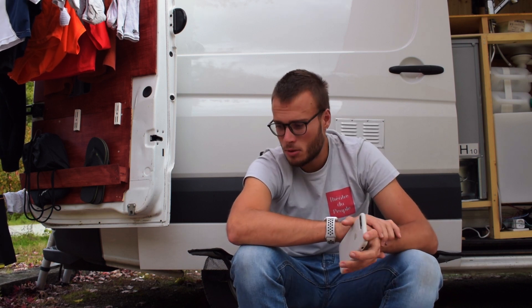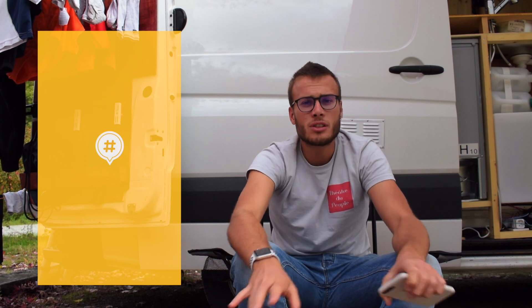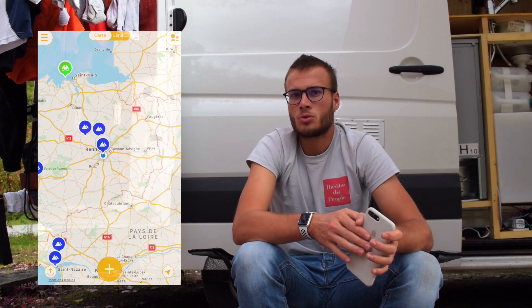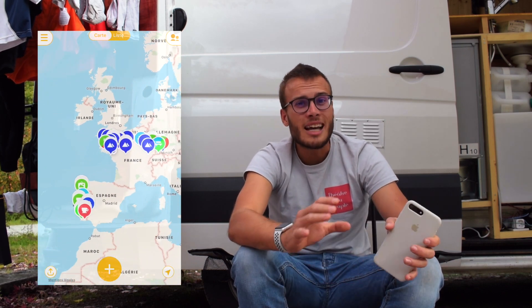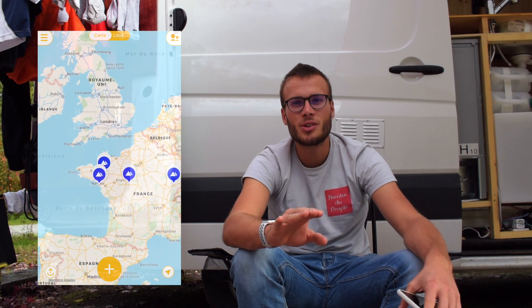La quatrième application que j'utilise énormément, ce n'est pas forcément indispensable, mais c'est une application que j'aime beaucoup. Elle s'appelle Mapster. Sur Mapster, tu peux recenser tous les endroits que tu veux, à l'avance ou directement sur place. C'est super parce que tu peux te faire une carte interactive des endroits où tu as été. Tu peux mettre des tags avec des couleurs ou des petits pictogrammes, ce qui permet de voir très vite à quoi correspond chaque endroit. Moi, j'ai un pictogramme et une couleur pour tous les endroits où je dors, ce qui me donne une carte d'Europe interactive. Elle est vraiment super.